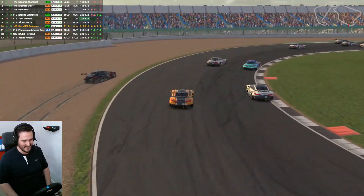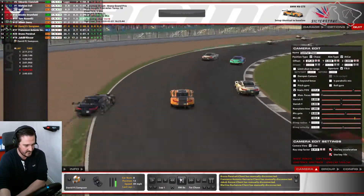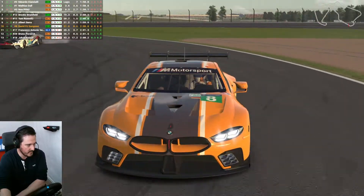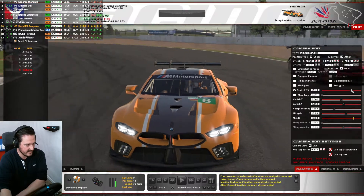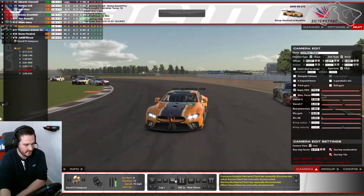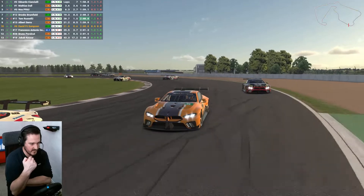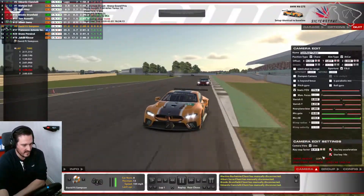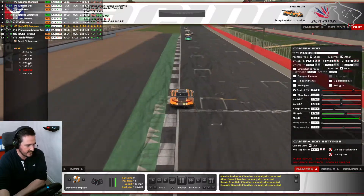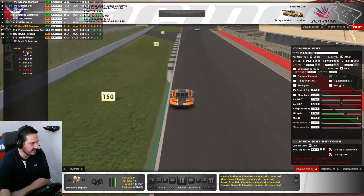Looking at the replay — it sounds like a few people were not so lucky. Four cars caught up in that incident. We had some fun battles with Francesco — we kept it so consistent and mundane, there's nothing really to show on the replay.